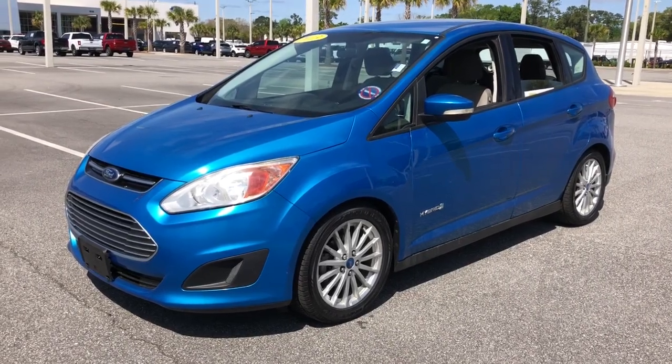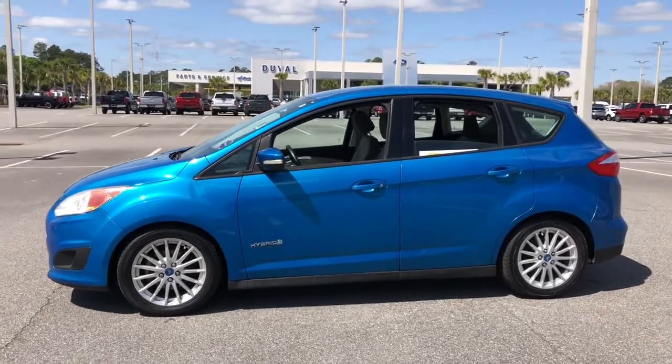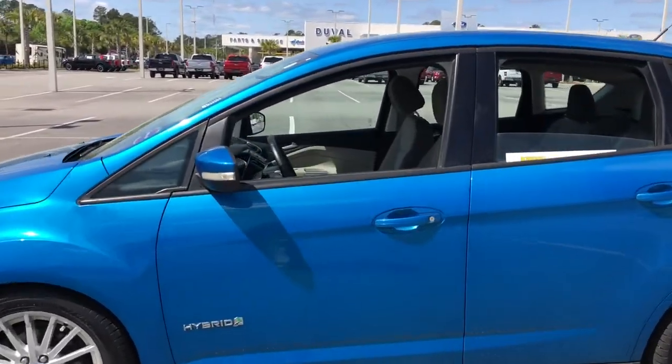Enjoy the view of this 2013 Ford C-MAX. With less than 110,000 miles on the odometer, this vehicle stands out from the rest.